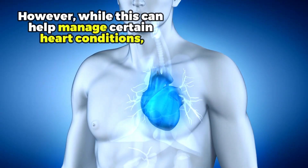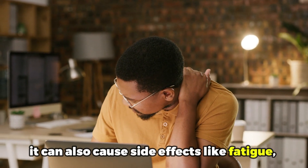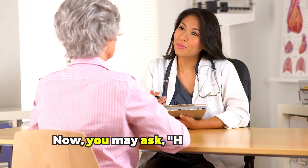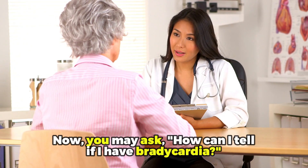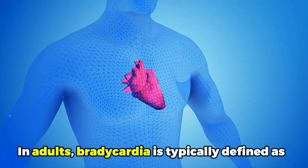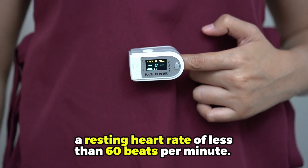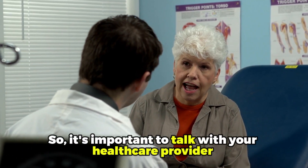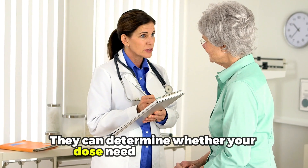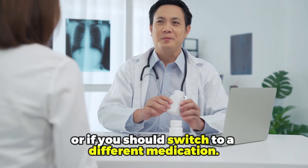However, while this can help manage certain heart conditions, it can also cause side effects like fatigue, lightheadedness, and even fainting if your heart rate gets too low. You may ask, how can I tell if I have bradycardia? Well, in adults, bradycardia is typically defined as a resting heart rate of less than 60 beats per minute. So it's important to talk to your healthcare provider if you're experiencing any of these symptoms. They can determine whether your dose needs to be adjusted or if you should switch to a different medication.